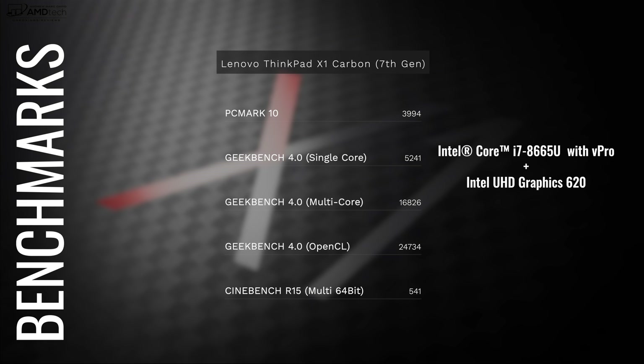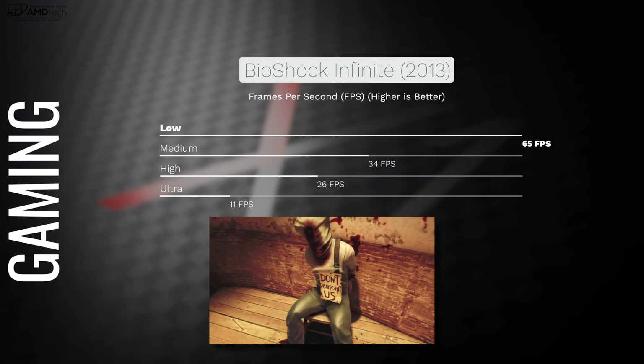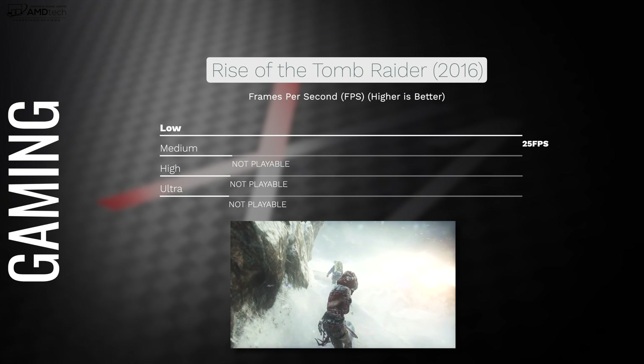When it comes to performance, you won't be disappointed. The PC Mark 10 score did really well, GeekBench 4 single-core and multi-core scores are strong, and the Cinebench R15 score is very good — especially for a thin and light laptop. It's excellent for productivity tasks like Microsoft Office, email, web browsing, and Photoshop. For 1080p video editing it's fine; for 4K editing, connect an external GPU. For gaming, it's not a gaming laptop — older titles like BioShock Infinite from 2013 are playable at lower settings, but modern titles requiring more GPU power are not ideal.